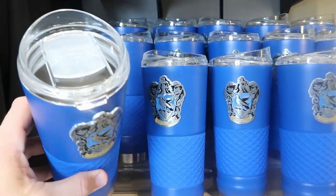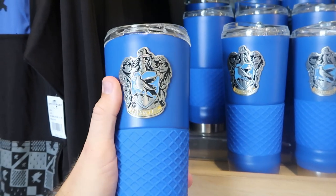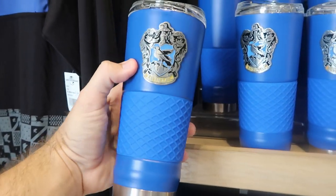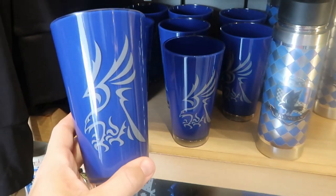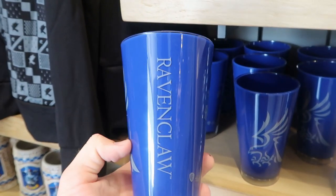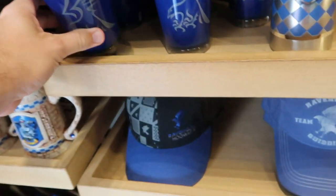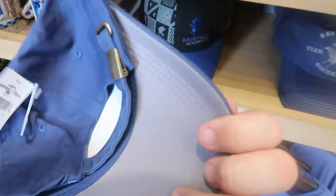Check out these cups — they have a clear lid and they're actually stainless steel. You get a big Ravenclaw crest there — $32 a piece. They also have some other drinkware options: a plastic Ravenclaw cup that says Wizarding World of Harry Potter Ravenclaw for $12 a piece. And then some more hats — these are the Ravenclaw Team Quidditch Captain hats at $27.